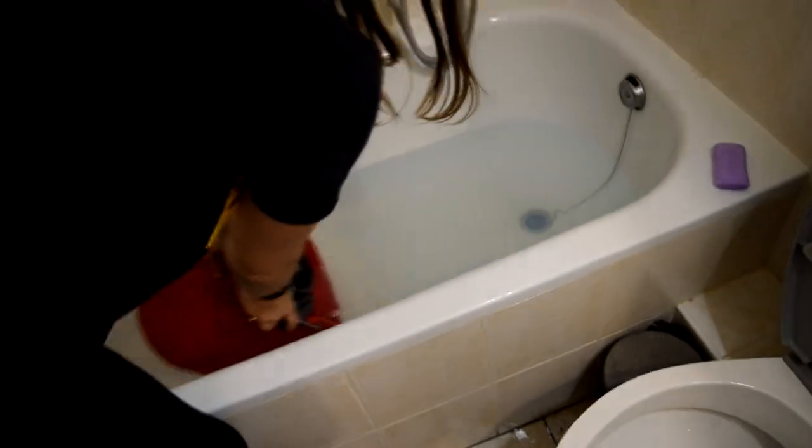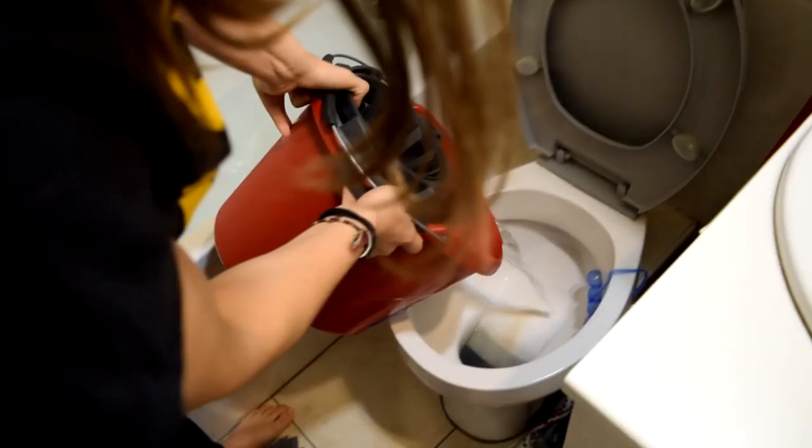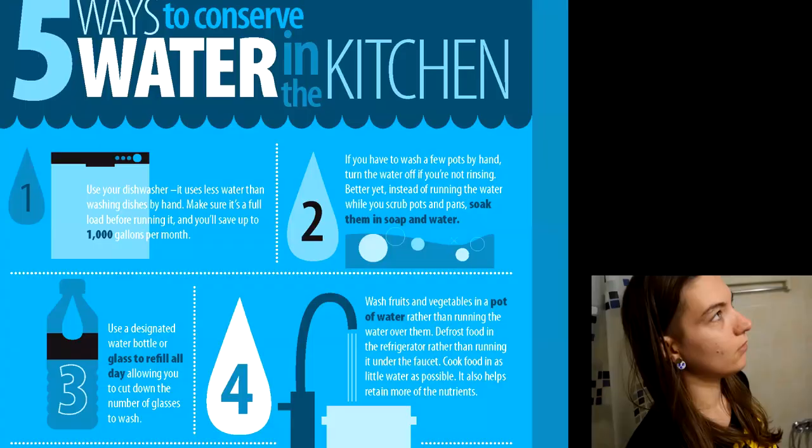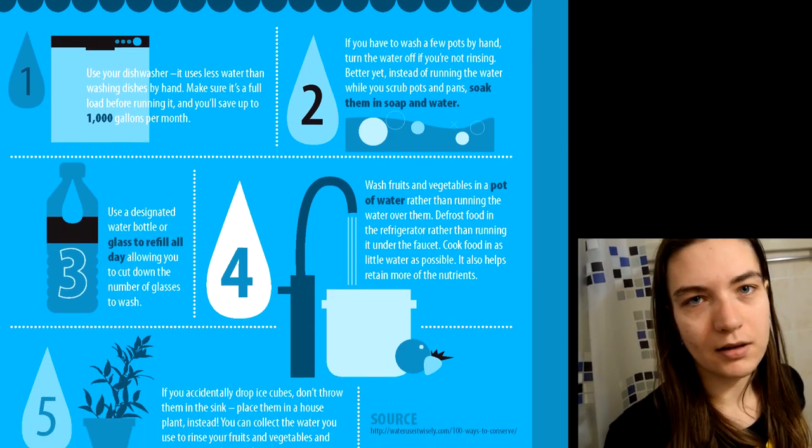...she was like, 'Oh my god, you're so poor, you can't even flush a toilet.' And it's like, no, it's the environment. We're doing it for the environment. I always find it really weird that we flush our waste with clean water.